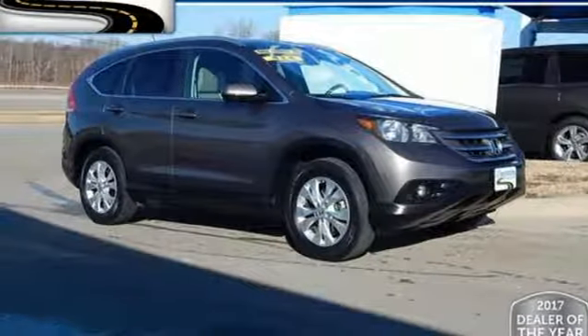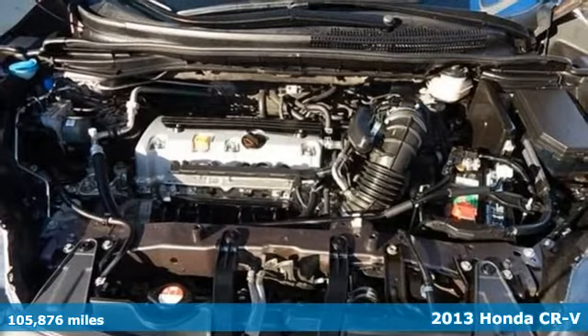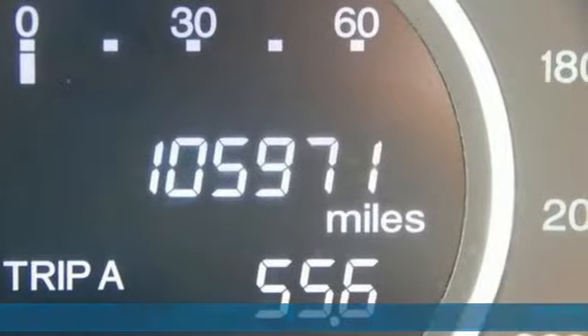Here's a 2013 Honda CR-V. Capability without compromise isn't a dream — it's a CR-V. And it comes with all the amenities you need.